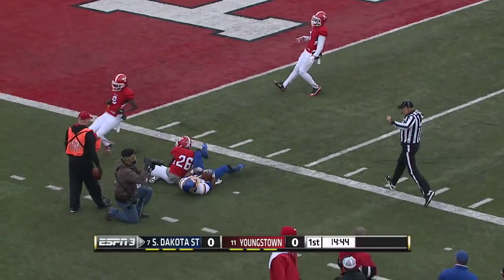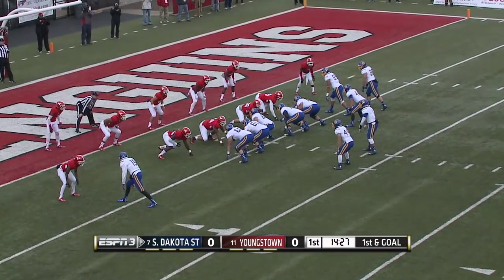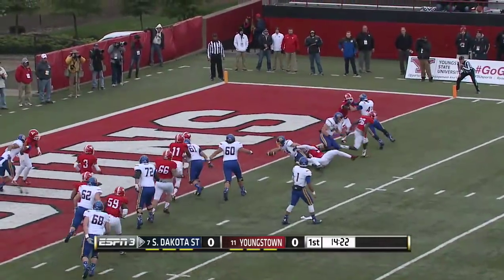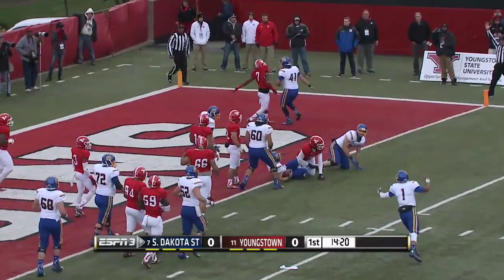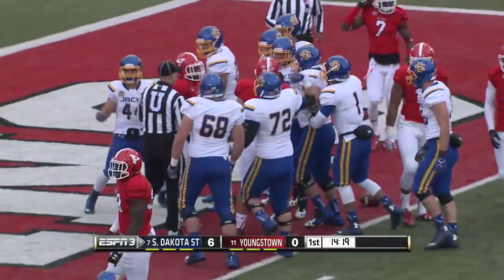Wesley has it inside the five-yard line. Nice job by Trevor Wesley, the senior wide receiver. Christian is going to give it off to Brady Mingarelli, and he is in. Touchdown, Jackrabbits — 41 seconds in.